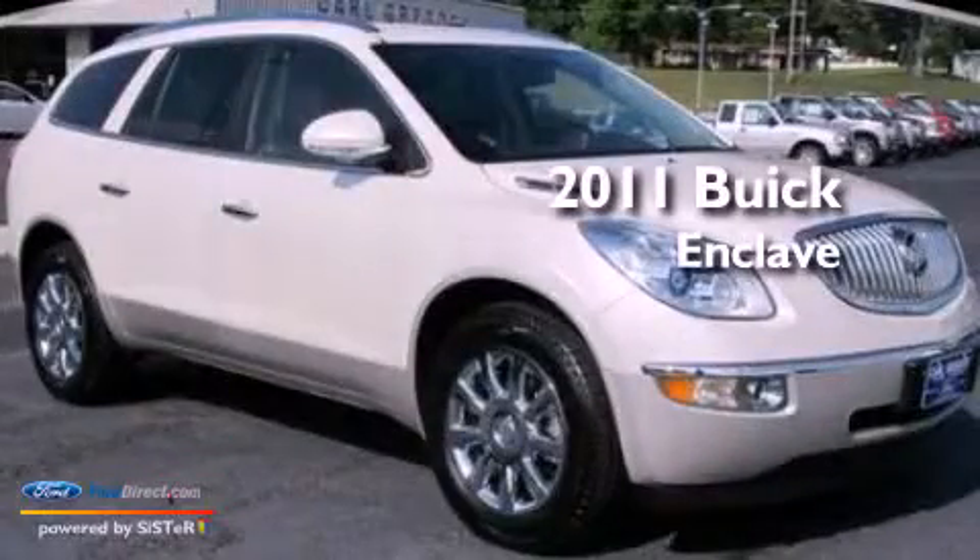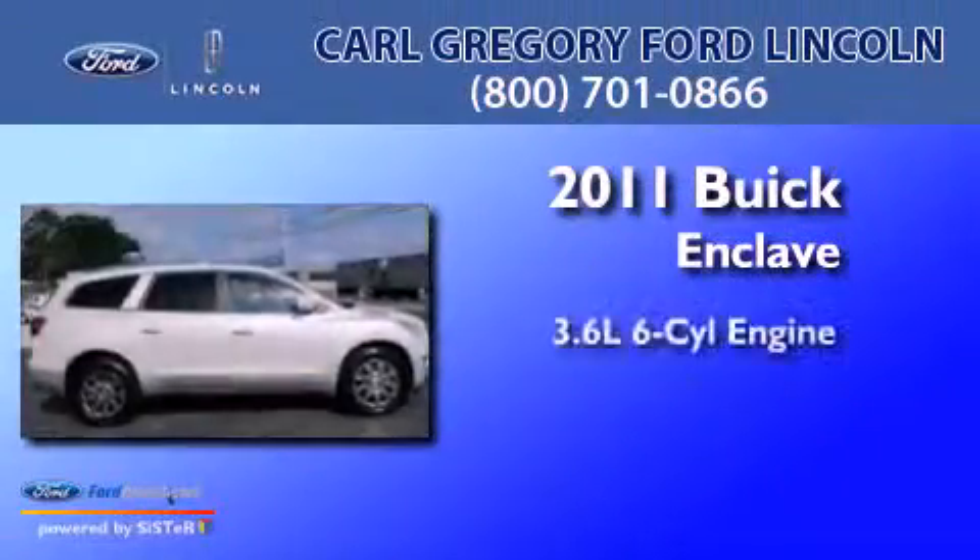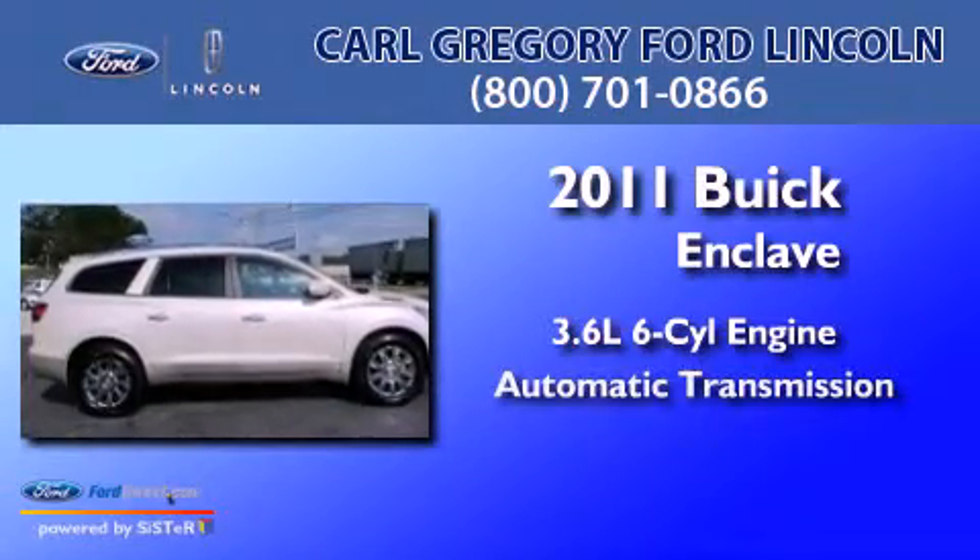This is a 2011 Buick Enclave. It features a 3.6-liter, six-cylinder engine and an automatic transmission.